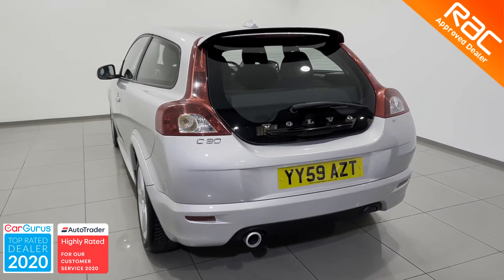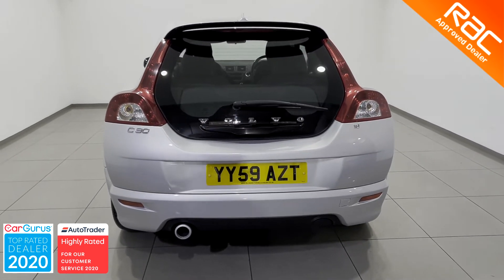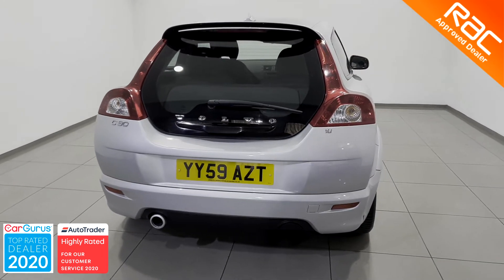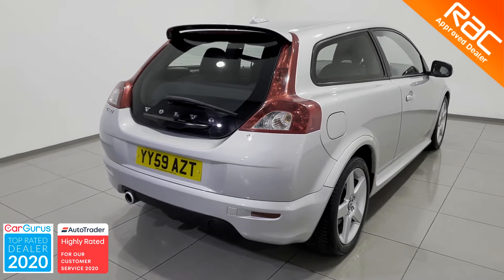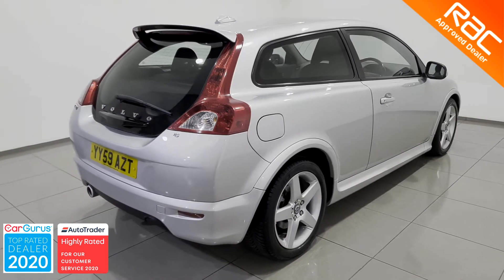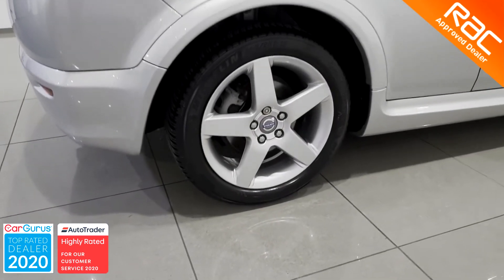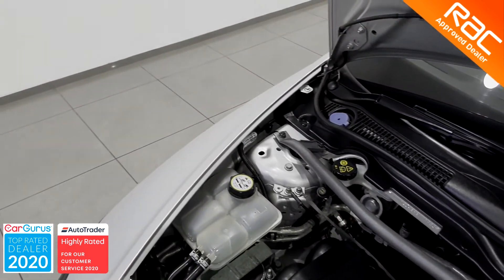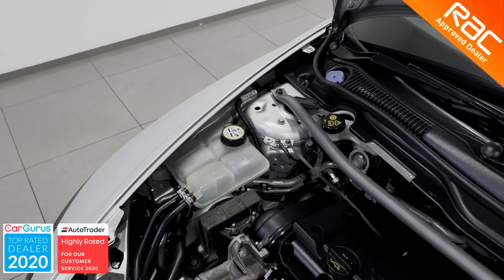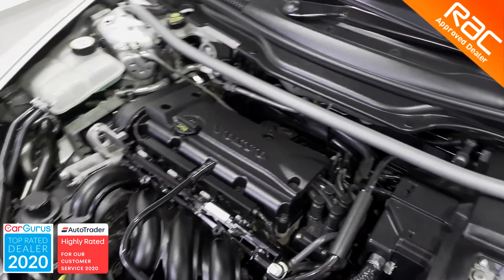The exterior of the C30 is in impeccable condition and it looks fantastic in its bright silver metallic paint, with those slightly smoked light clusters as well as those gorgeous alloy wheels. This C30 has only had two former keepers who did a total of 70,977 miles, which has been fully verified by Experian and HPI. It has full main dealer service history and comes with a 29th of September 2021 MOT.